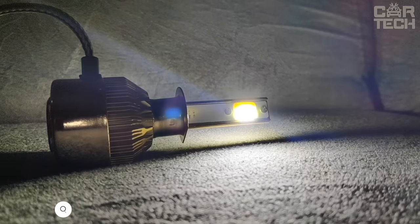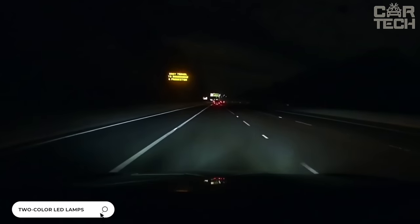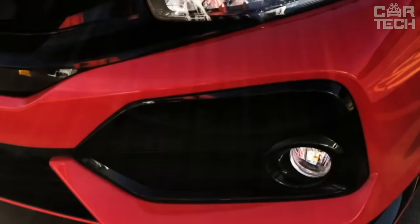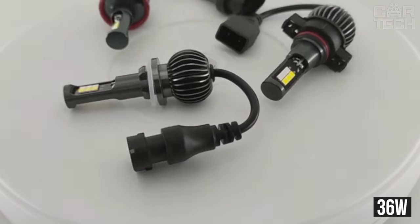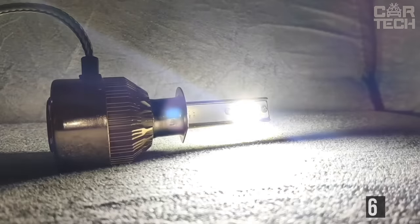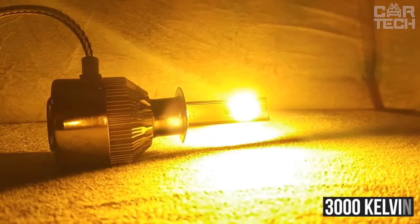LED headlight bulbs that change their light colour from white to yellow to more effectively illuminate the road in different weather. For dry weather, white headlight light is used, and in rain, the yellow glow colour is much more effective. The lamps are available for different bases, have a power of 36 watts, and work from both 12 volt and 24 volt systems. White colour glow temperature is 6000 Kelvin. Yellow colour glow temperature is 3000 Kelvin.